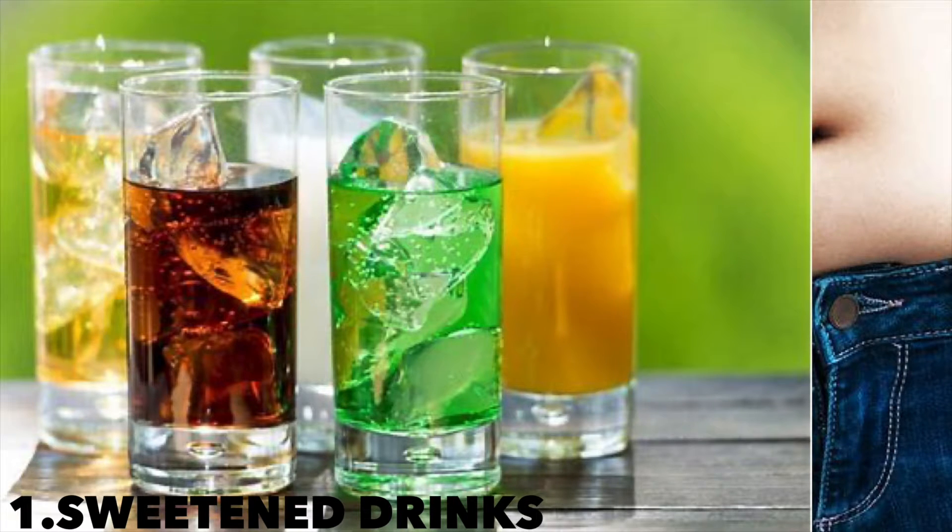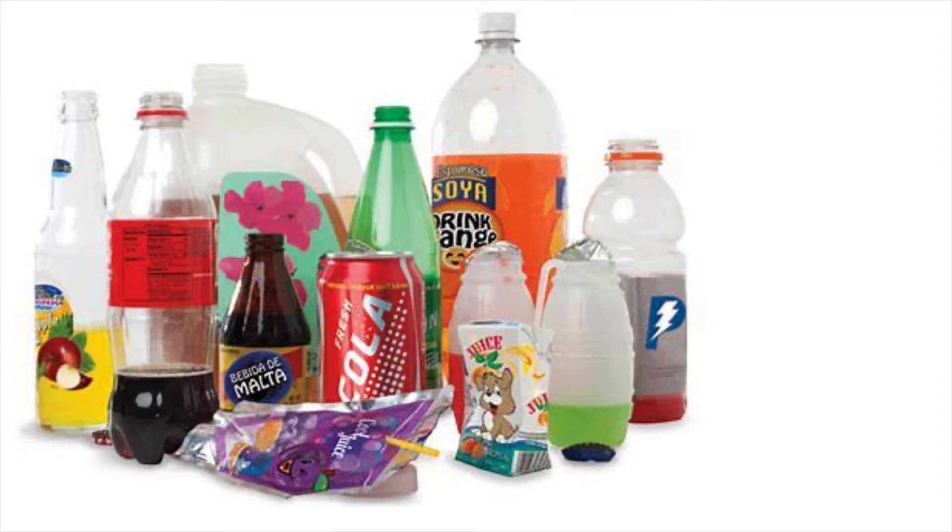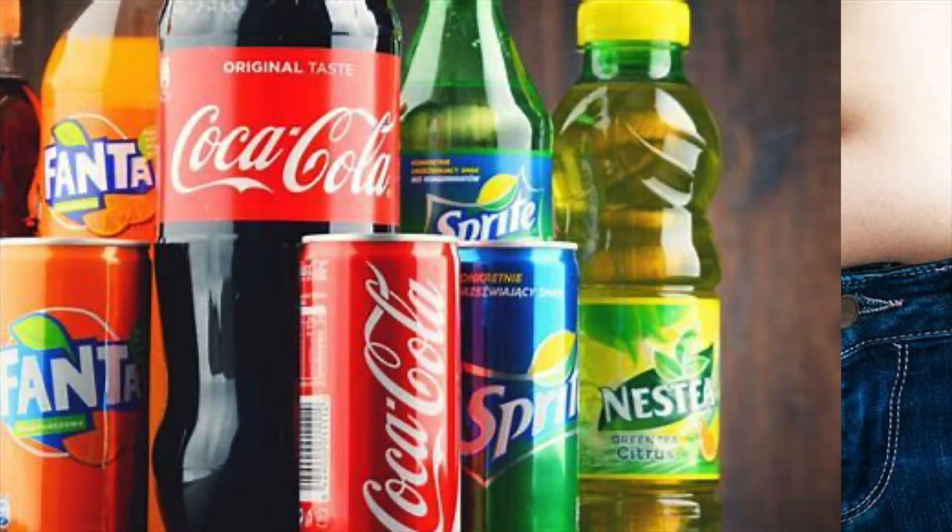Number one: sweetened drinks. Foods with added sugars are bad for your health. Eating a lot of these types of foods can cause weight gain. Studies show that added sugar has uniquely harmful effects on metabolic health. Excess sugar, mostly due to the large amounts of fructose, can lead to fat building up around your abdomen and liver.